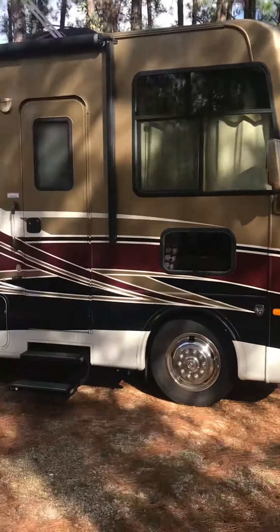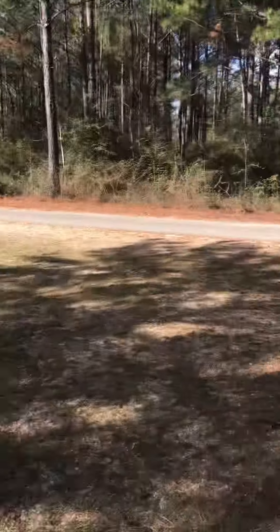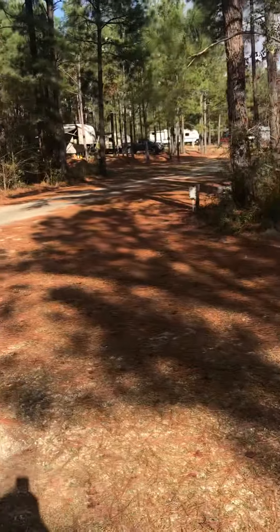I'll just give you a little quick view of the campgrounds. We're in the middle portion here between the roads, and as you can see there's other campers.